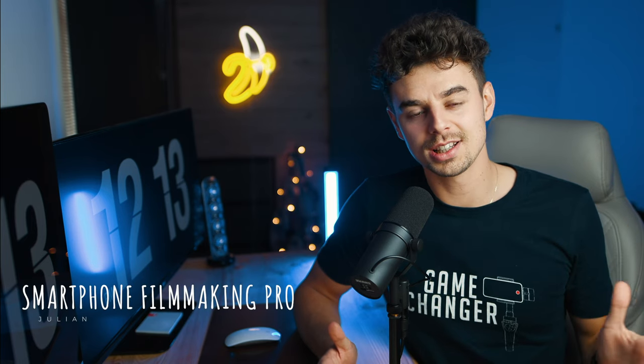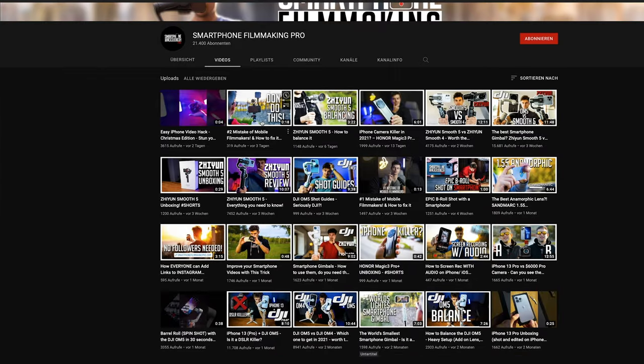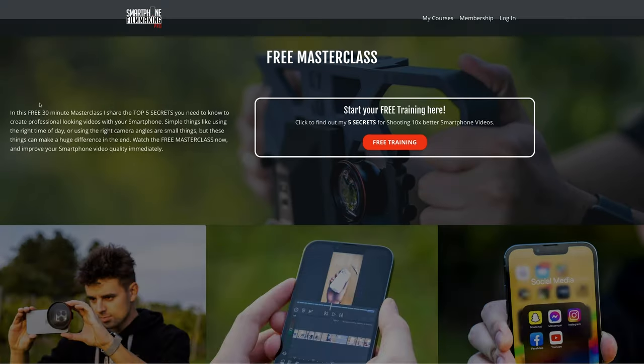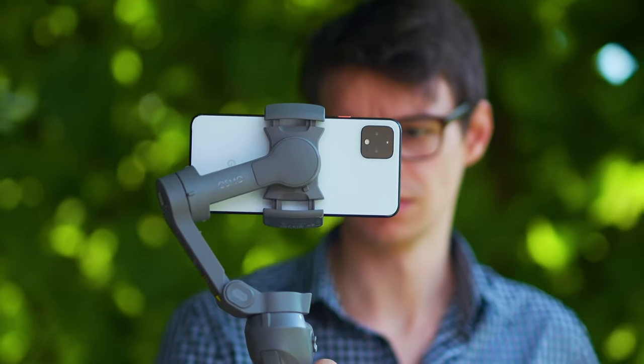Take it away, buddy! Thank you, Bennett, for having me — I'm super excited. Hey everybody, my name is Julian. I'm the creator of Smartphone Filmmaking Pro, which is a YouTube channel and also an online course where I teach you how to make better videos with your smartphones. Today I'm excited to share all my favorite items up to $100. So let's get started with the first one: the app LumaFusion.